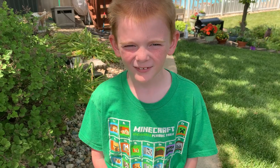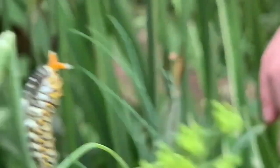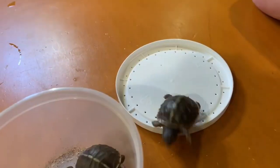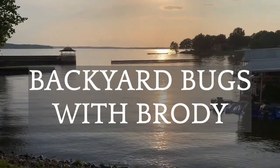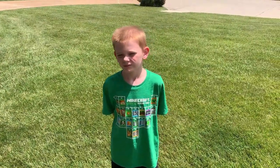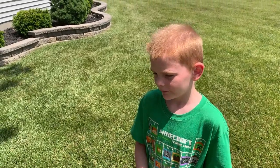Today we're talking about a sneaky bird. We're in St. Louis. What are we going to talk about in today's episode? Bird eggs and birds.